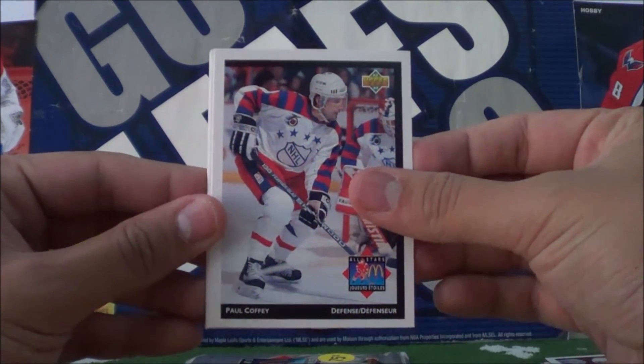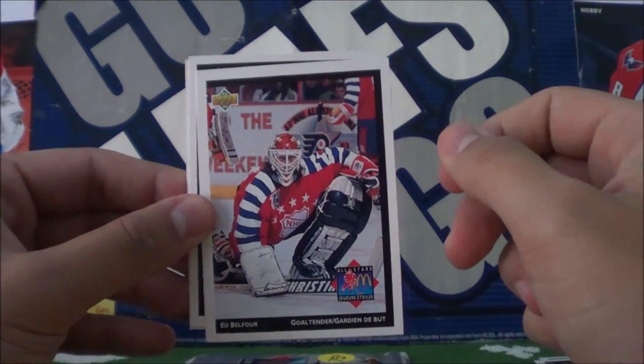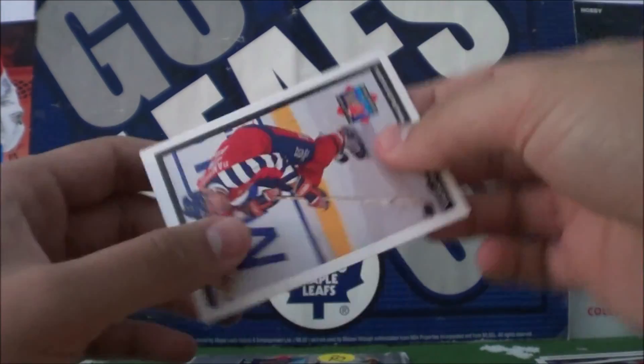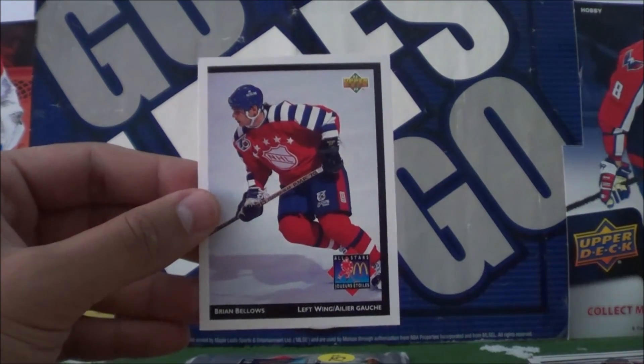Fifth pack: Paul Coffey, Ed Belfour, Vincent Damphousse, and Brian Bellows.